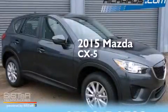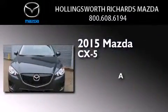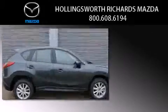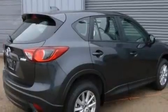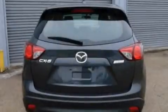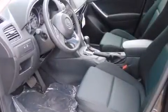This is a brand new 2015 Mazda CX-5. Its top features include a multi-link rear suspension, traction control and stability control systems, aluminum wheels, and a tire pressure monitoring system. The following features are also included: air conditioning,